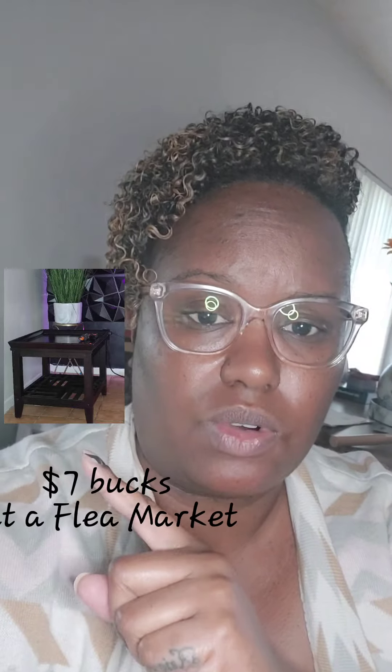Hey everybody, it's Tiffany, one-fourth of the Lofton's Enterprise. I'm going to show y'all a quick video of how we created this coffee table that we found at a flea market. I think I paid $7 for it, and how we turned it into this ottoman for our living room. Come with me.